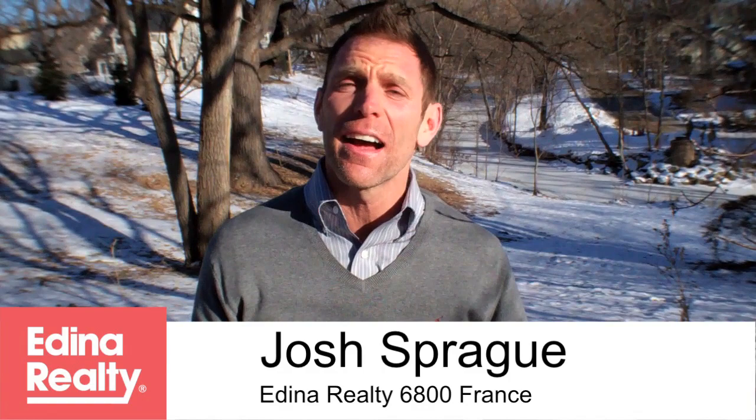Hey everybody, welcome back to Edina Vlog. Happy holidays and happy 2013. I'm your host Josh Sprague with Edina Realty in Edina, Minnesota. I have a great show for you to kick off the new year. We've got a tour of a neighborhood just off of the creek and 54th Street, a great little pocket neighborhood.